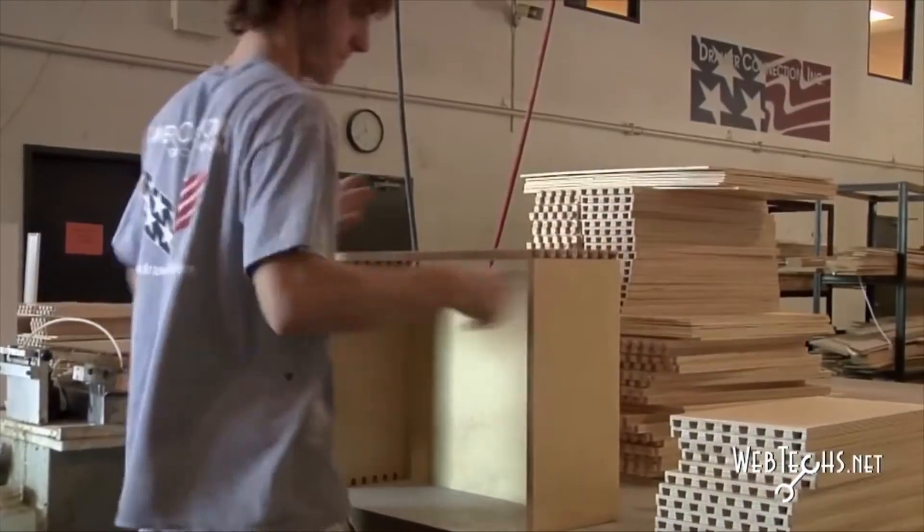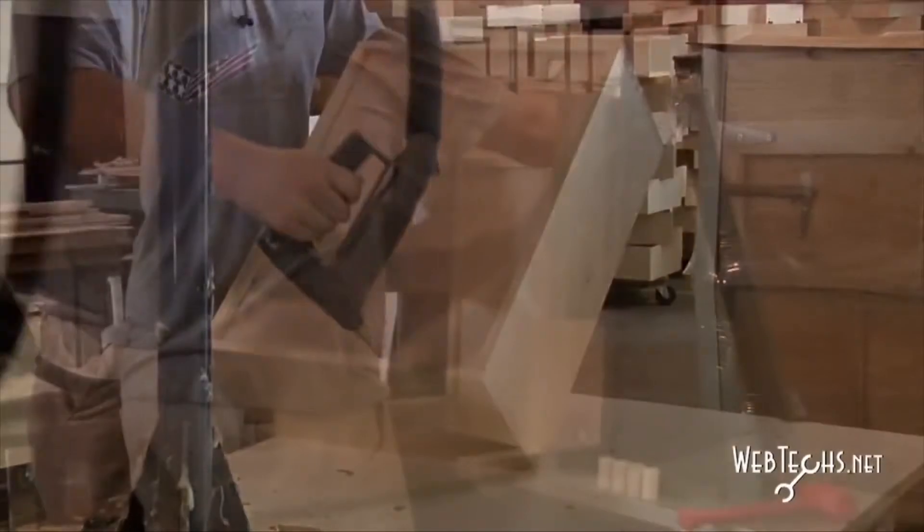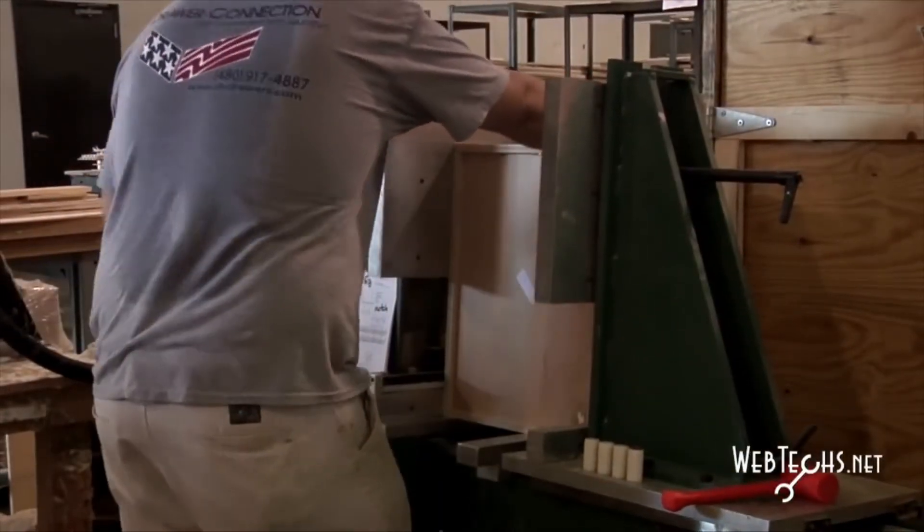All of our products are fully assembled by hand and then go into a squaring process, so our employees can ensure that all of our joinery is perfectly flush and smooth so when the customers receive it they're happy with the quality.